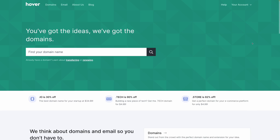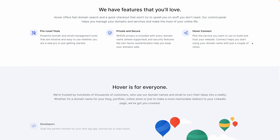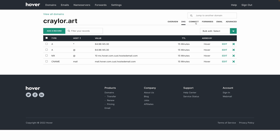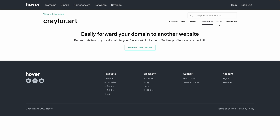Next up is Hover. Hover reminds me a lot of Google Domains — it's simple, straightforward, and easy to connect your domain name to services like Squarespace and Shopify. A .com domain will cost you $16.17 a year, which is a bit on the spendier side, but Hover gives you that Google Domains experience without it being owned by Google. I know that's important to some people — if you're saying you really like the appeal of Google Domains but want to stay away from Google, Hover is for you.